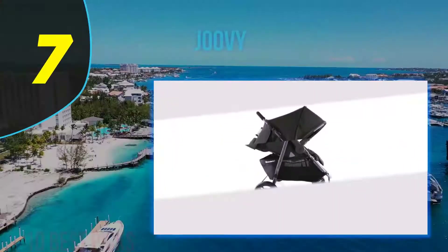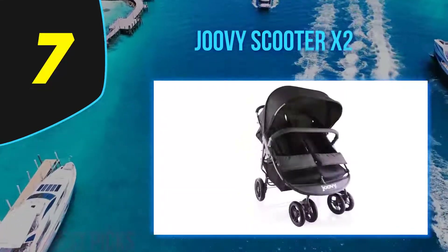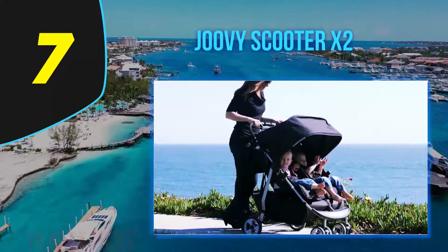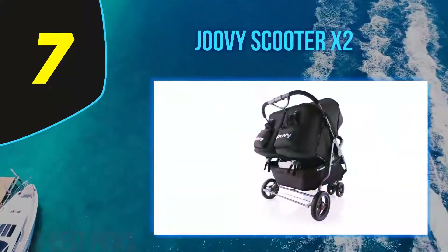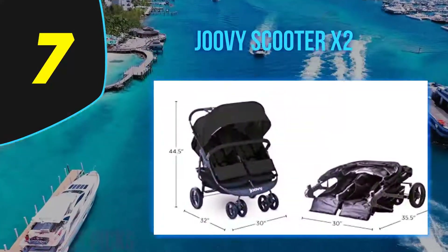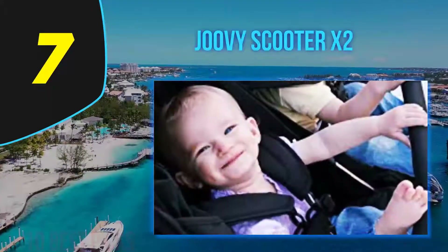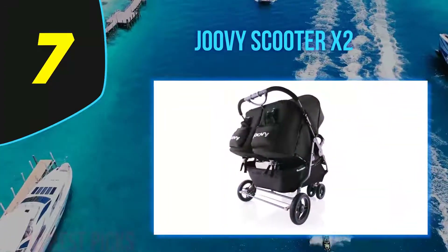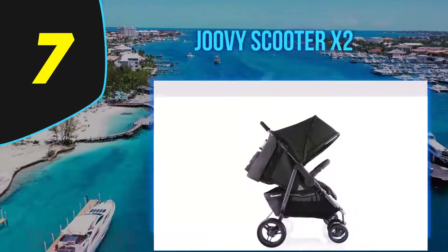Coming in at number 7: the Joovy Scooter X2, probably the most popular and best-selling double side-by-side stroller. It's very well equipped and a low-budget option. Each seat accommodates a passenger from three months up to 45 pounds. You can adjust the seat backs and calf rests individually, and the one-hand infinite recline allows you to set the backrest in any position. The seats go to a near-flat position, perfect for napping on the go. There is also a removable bumper bar for both seats. However, there is only one canopy for both seats — I prefer two separately extendable sunshades.